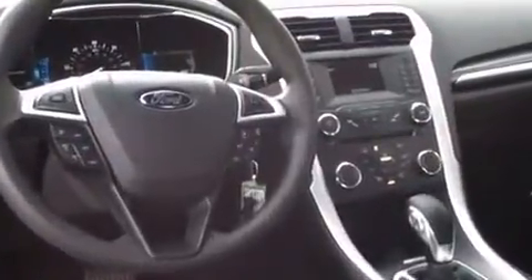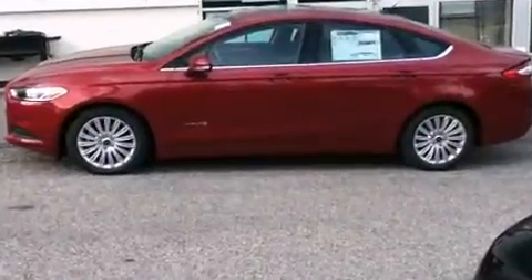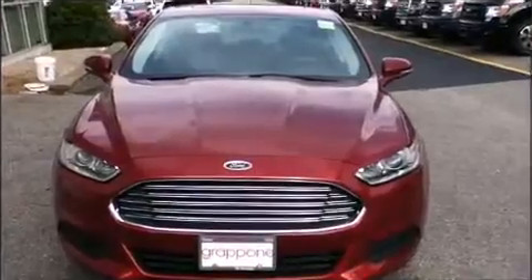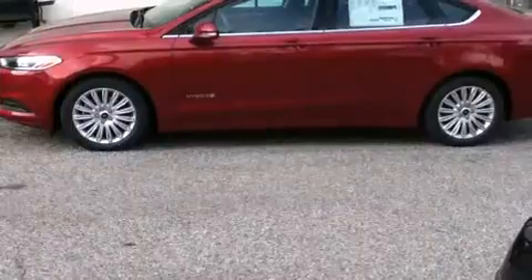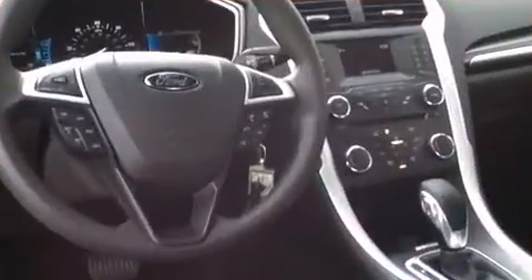Ford prioritized practicality, efficiency, and style by including adjustable headrests in all seating positions, power front seats, speed-sensitive wipers, automatic temperature control, remote keyless entry, and a split folding rear seat.